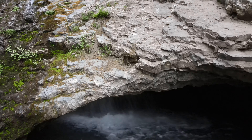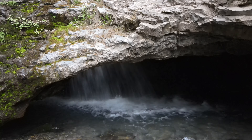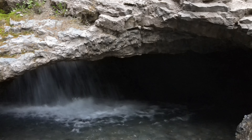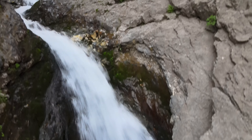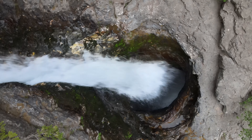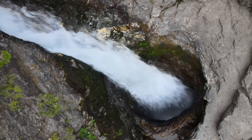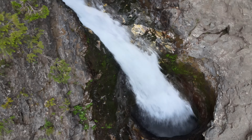The brightly lit waterfall is a stunning contrast to the darkness of the inside of the cave. I've always wondered what it looks like from the top of the hole in the ceiling of the cave, and I was able to get a perfect view from my drone from above. It was a bit scary trying to maneuver the drone without getting sucked into the hole by the power of the falls dropping through that narrow opening.